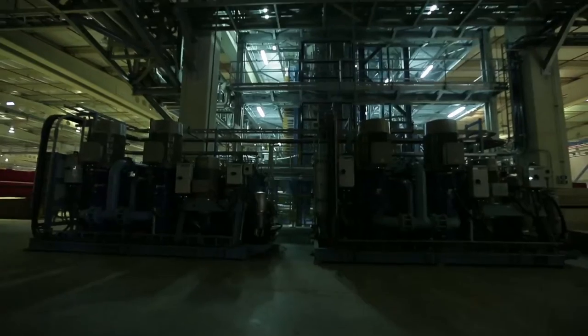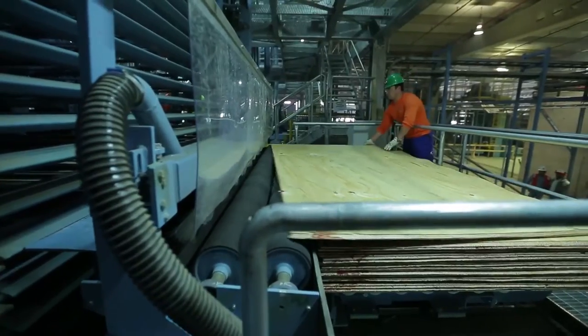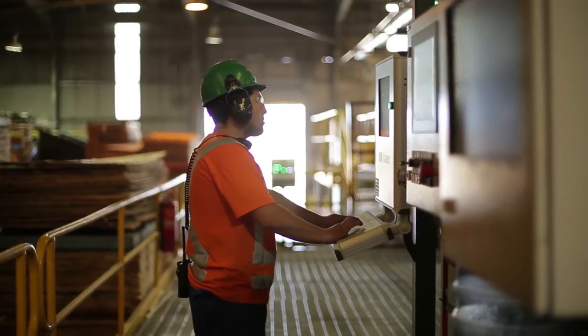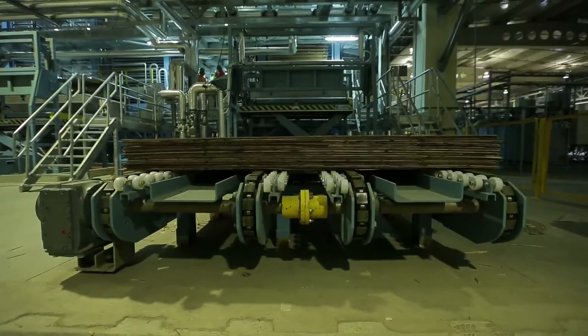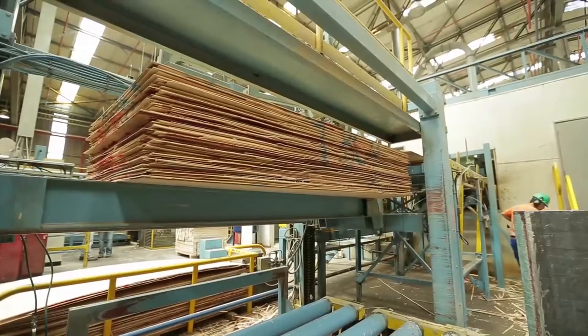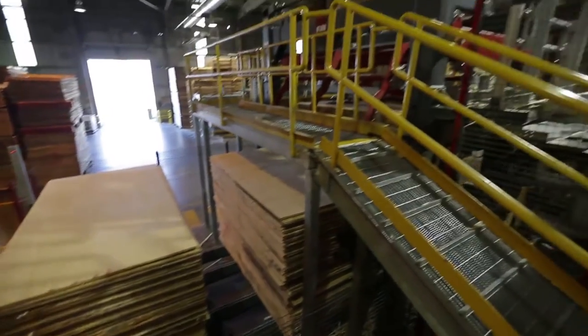Once cold pressing is complete, the bundle is conveyed to the hot press, where every individual panel is fed to hot platens to allow adhesive curing by means of pressure and heat. This process provides the panels with high resistance, excellent adherence, and bonding quality for various uses. The pressed boards are watered while being unloaded and then driven to courtyard storage before being sent to the panel repairing line.